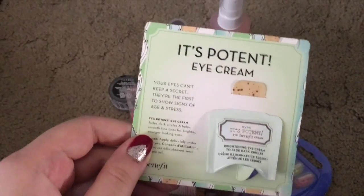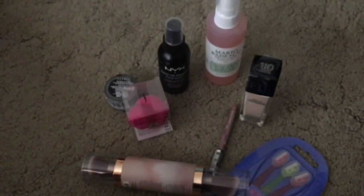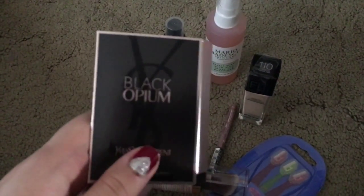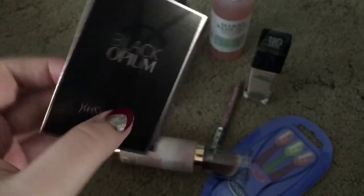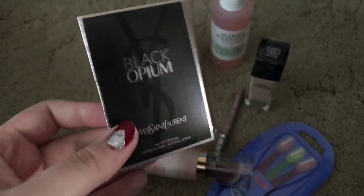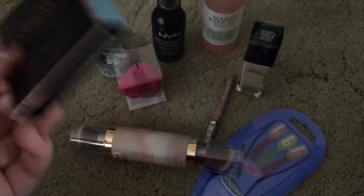And then I just wanted to show a couple of samples I got. One is the Benefit Potent Eye Cream — I really like eye creams, so I'm going to give that a try. And then I got the YSL Black Opium perfume. I love how this smells and I wanted a little sample of it because the actual perfume is so expensive — it's YSL, so duh.